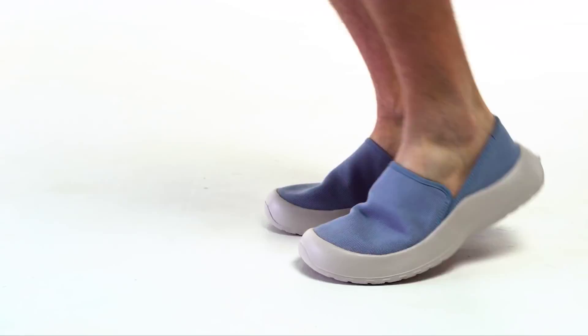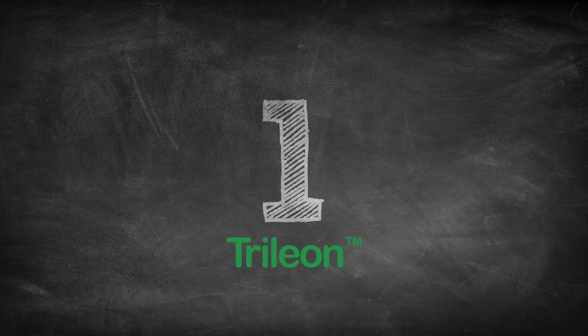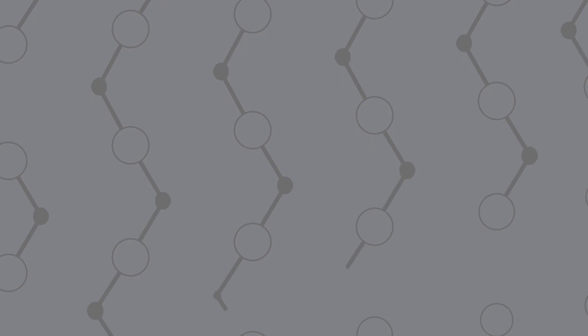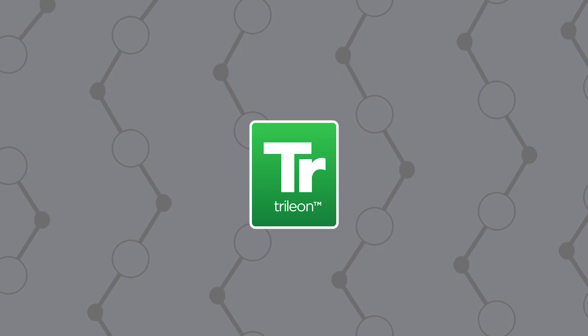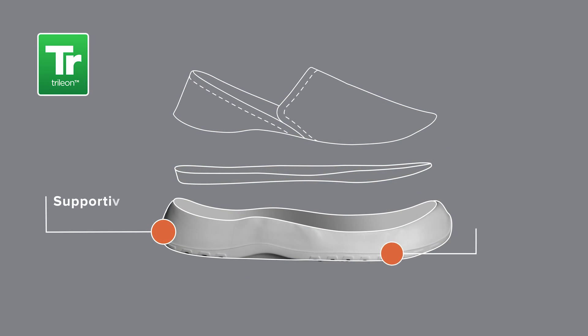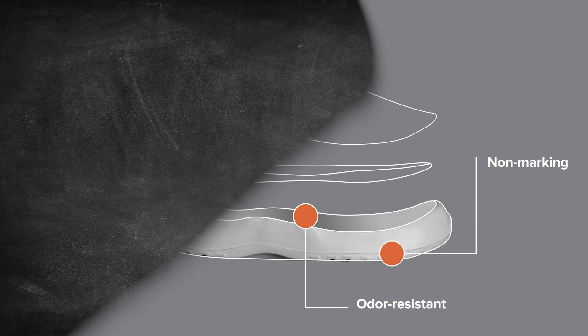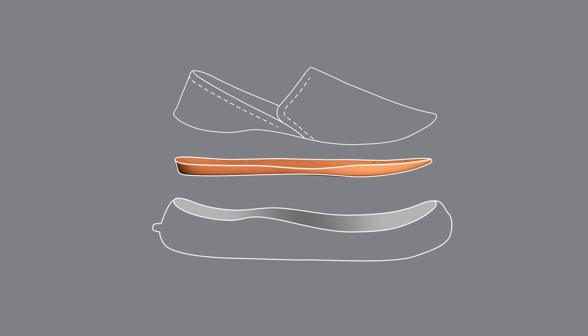What makes Soft Science footwear so comfortable? All Soft Science footwear is made of a proprietary material named Trillion — a durable, ultralight, closed-cell copolymer. Trillion was formulated to be supportive, non-marking, and odor resistant.